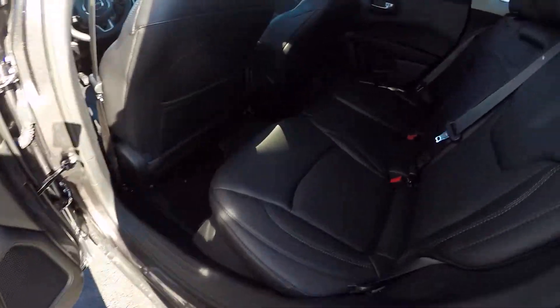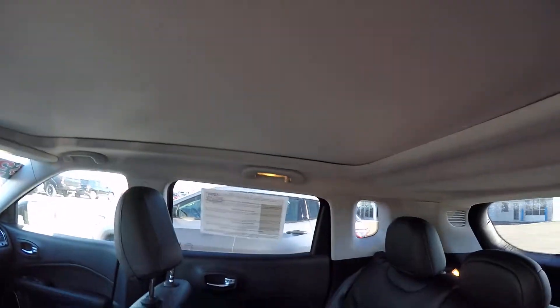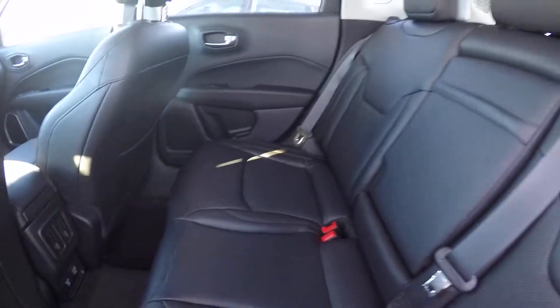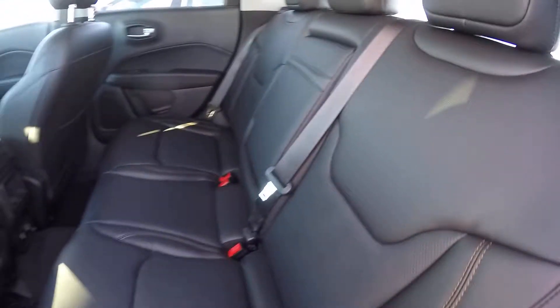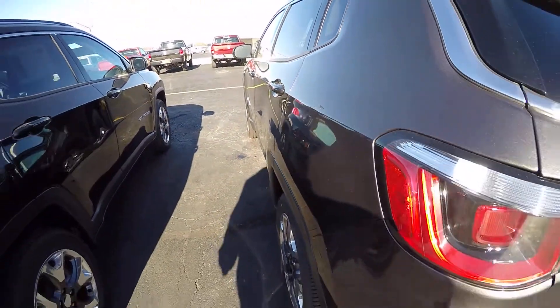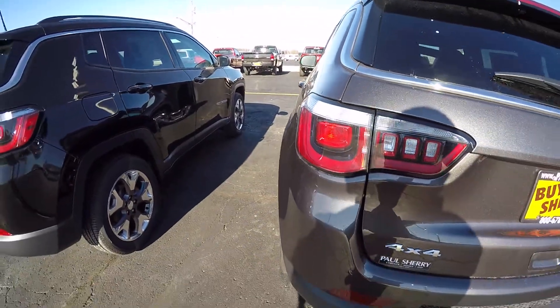We do have the dual panoramic sunroof in this — of course it's closed right now but it is there. Nice spacious back seat here. Rear wiper, backup camera.